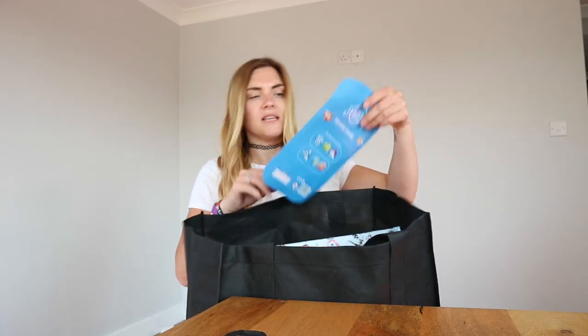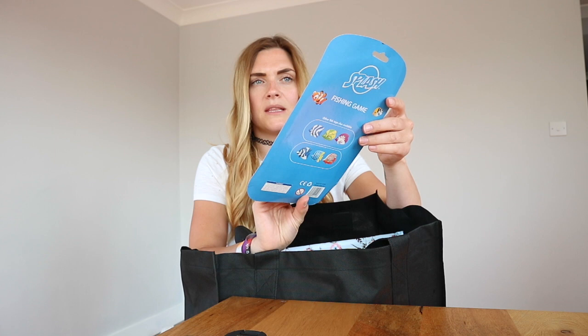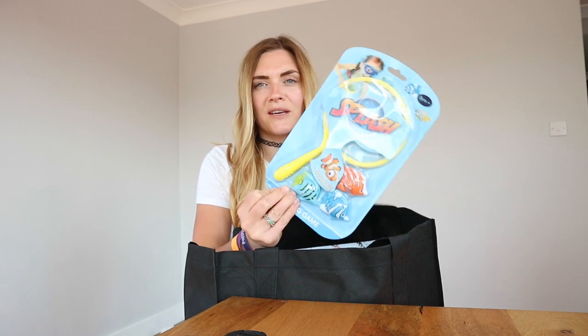First things first, because Freddie wants to start playing with them, is this — it's a net with three fish that you can play with in the water. It says three fish, but obviously I'm going to be watching Freddie when he's playing with it. I thought it'd be a good idea to take on holiday so we can play with it in the pool, and it's not too big to put in the case.